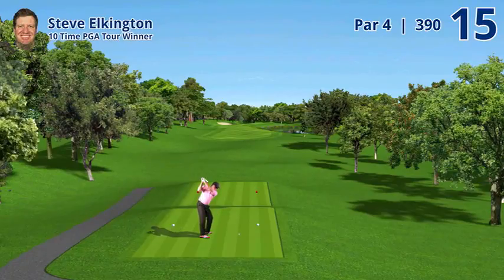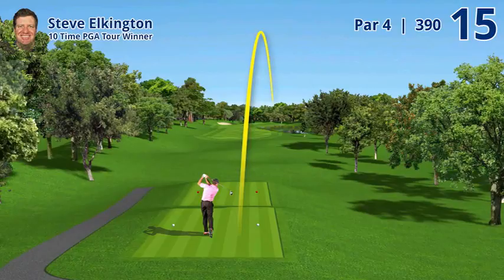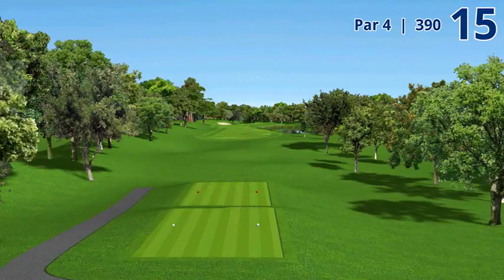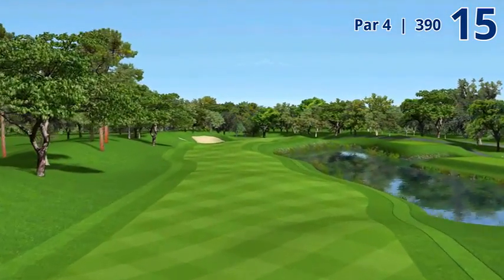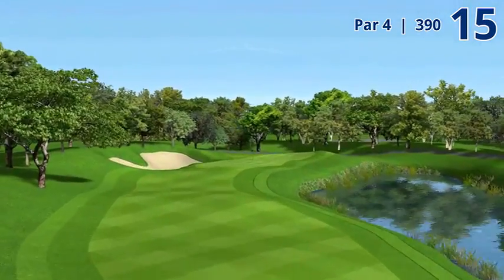Hole 15, 390-yard par 4. Significant changes have been made to this hole since I was here last. It used to be just a long iron and a wedge. Now they've got water that comes into play on the right, and they've pinched it off on the left with a series of fairway bunkers.